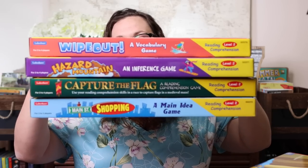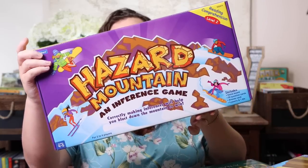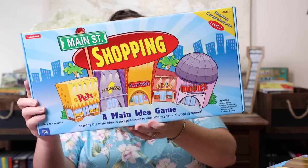The back-ordered bundle is a reading comprehension set — Level 2, grades four through five. We did Level 1, grades two through three, last year, so I leveled up. The four games I have so far are: Wipeout (a vocabulary game), Hazard Mountain (an inference game), Capture the Flag (a reading comprehension game), and Main Street Shopping (a main idea game).